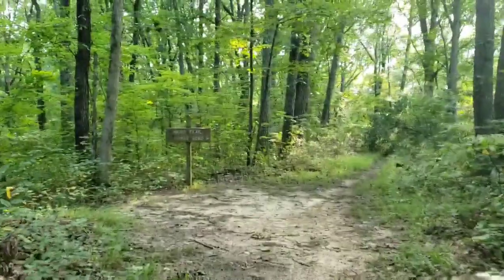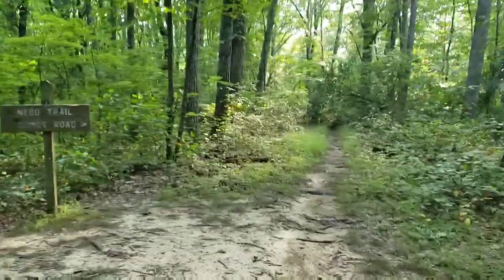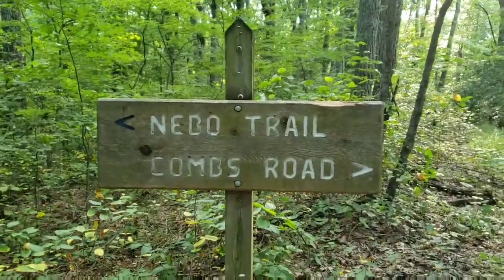Another sign and a split. This goes to Combs Road this way, but nothing shows up on the map — on my map anyway. So we're going to continue our trek.